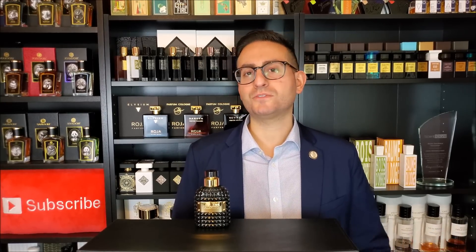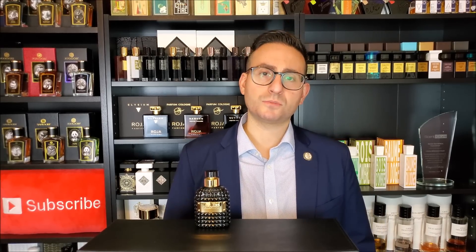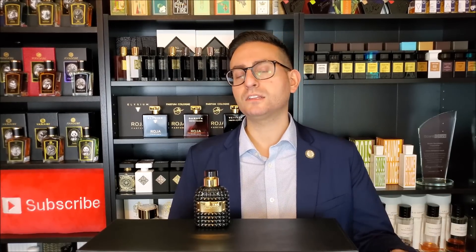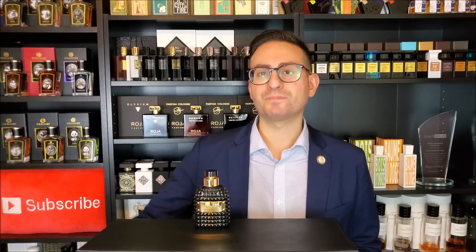So there you have it, ladies and gentlemen. Thank you so much for tuning in. That was my review of Valentino Uomo Noir Absolu. If you own or have tried this fragrance, I would love to know what you think — go ahead and leave a comment down below. If you are new to this channel and you took something of value from this video, please do consider subscribing. Click the red button in the corner and make sure to click the bell next to the subscribe button to enable notifications. Whenever I upload future fragrance-related content, it will get delivered straight to your feed. Thanks again for watching. I love you all. We'll see you next time. Bye.